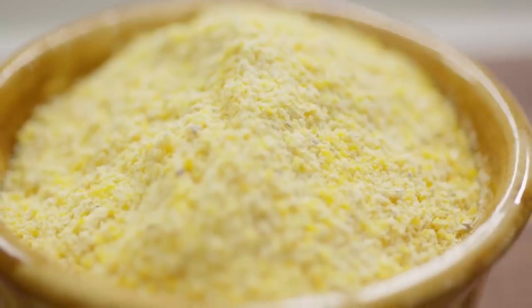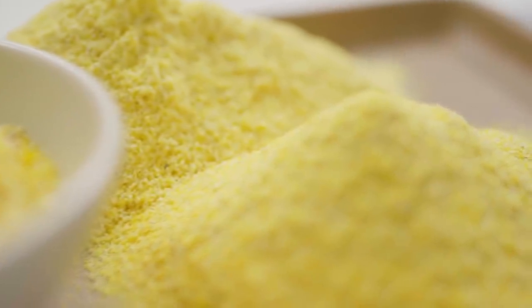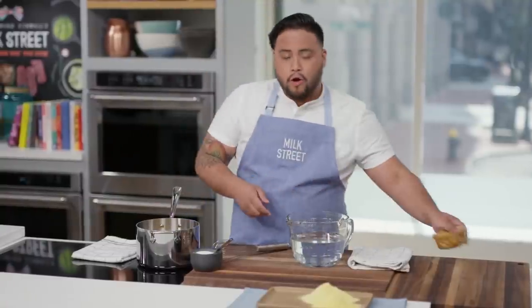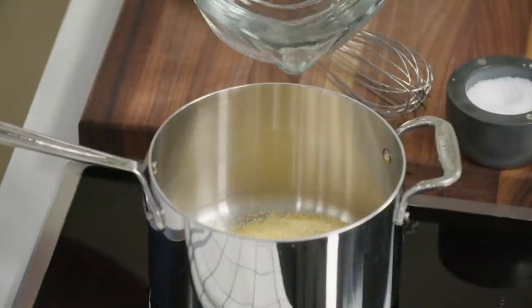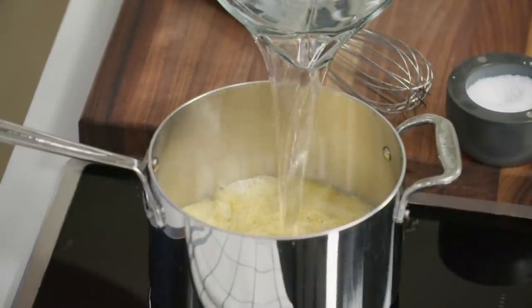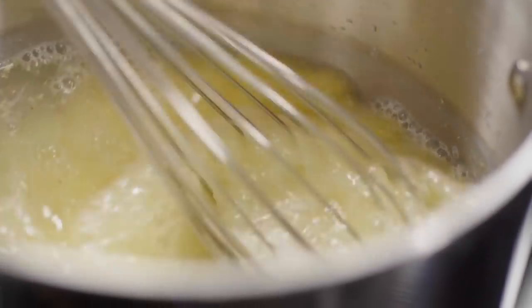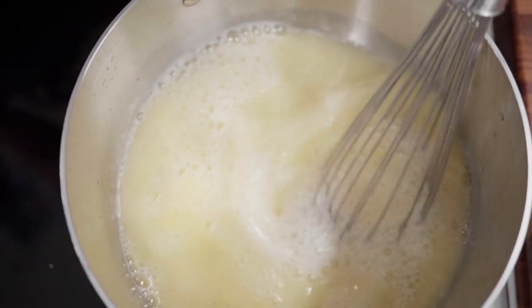It all starts with preheating the oven to 375°F with a rack in the lower middle position. On the stovetop, we bring together in a large saucepan one cup of stone-ground coarse cornmeal. It's important you're working with stone-ground coarse cornmeal — fine grind results in a gluey polenta, and steel-ground doesn't have a lot of flavor. We mix this with one teaspoon of kosher salt and 5½ cups of cold water. Give it a little whisk to make sure there are no clumps, then bring this mixture up to a simmer over medium heat, whisking to make sure the cornmeal doesn't settle and stick.